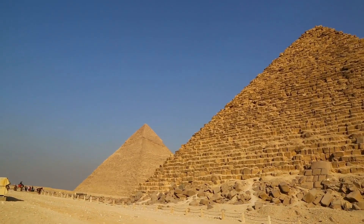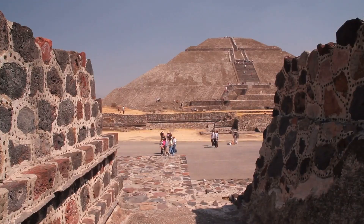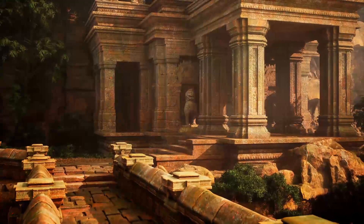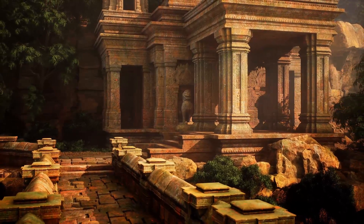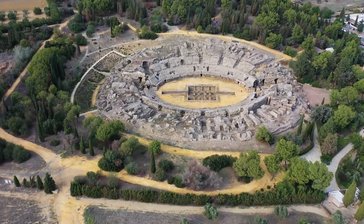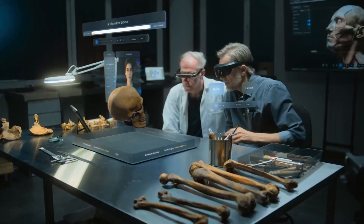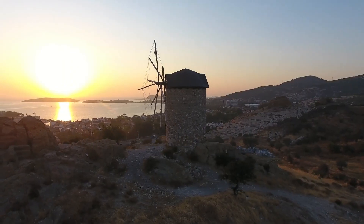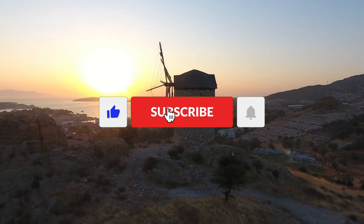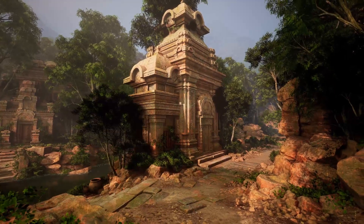So, what does this all mean? Were ancient civilizations more advanced than we give them credit for? Or have we simply forgotten the full story of our past? Maybe the greatest lie we've been told is that progress is always forward. Sometimes history loops back, and what looks like ancient myth might just be lost knowledge waiting to be rediscovered. Which ancient technology blew your mind the most? Let us know in the comments, and if you enjoyed this trip through time, hit that like button, subscribe, and turn on notifications so you don't miss what's coming next. Because the past still holds secrets.